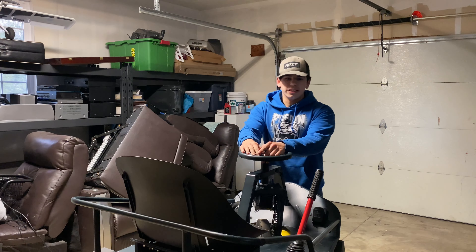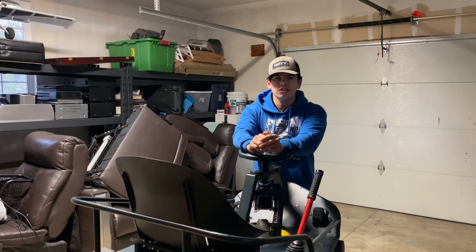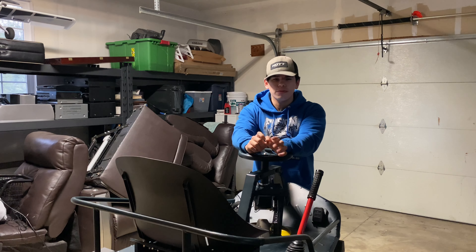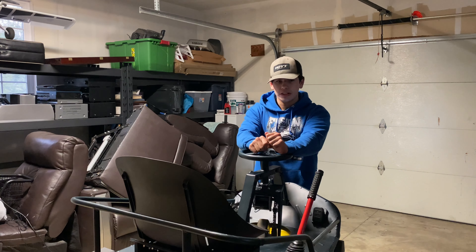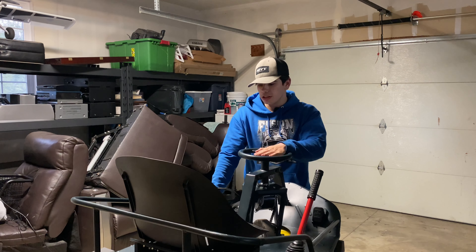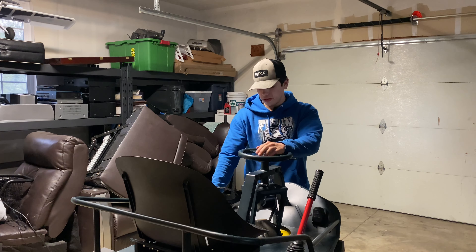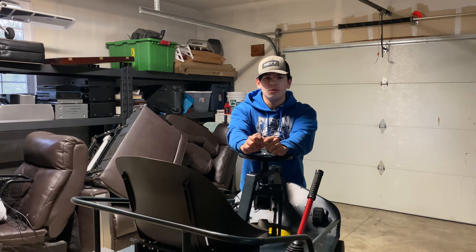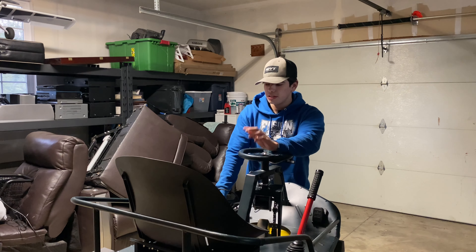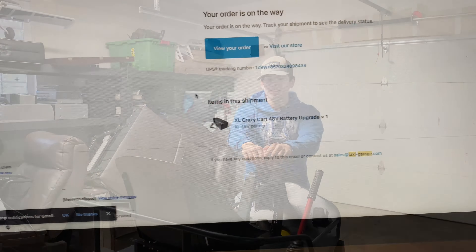Hey guys, how's it going? We just got back from the powder coater and unfortunately they are a little behind, so it's going to be about two to three weeks until it gets back — hopefully just two. We're gonna have to hold on the new crazy cart build, but the battery should be showing up here soon. We'll get that installed and go rip it and see how much of an improvement it is — hopefully it's worth four hundred dollars. Every other product I've bought from Taxi Garage seems to be worth it, so I think we'll be alright. I can't wait for you guys to see what colors I went with.